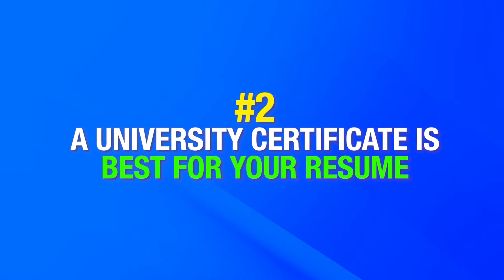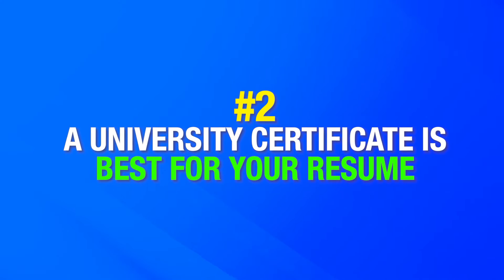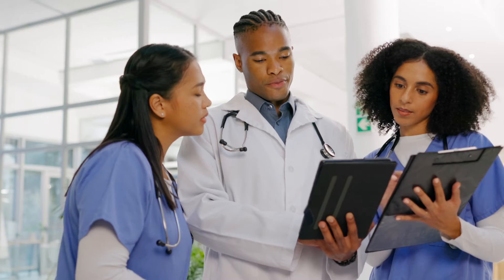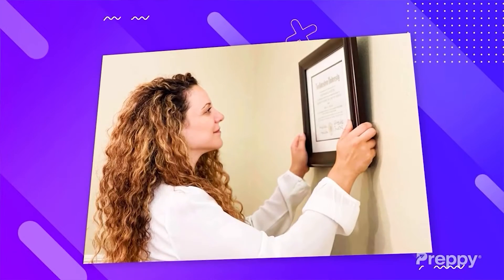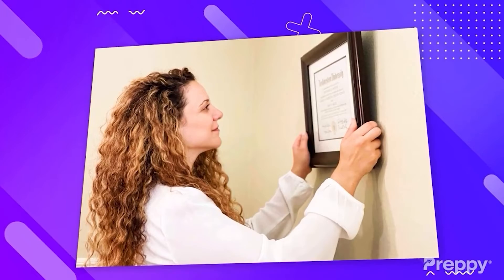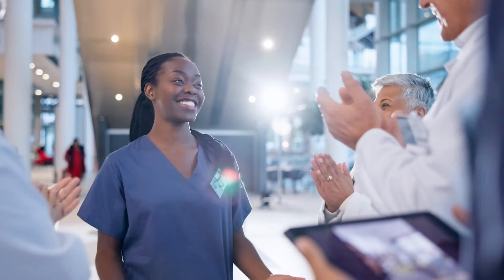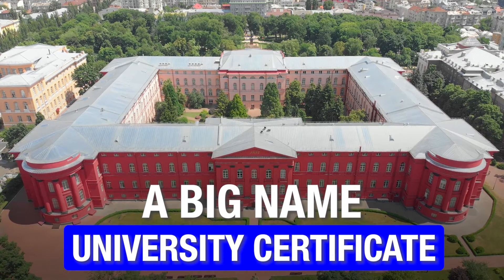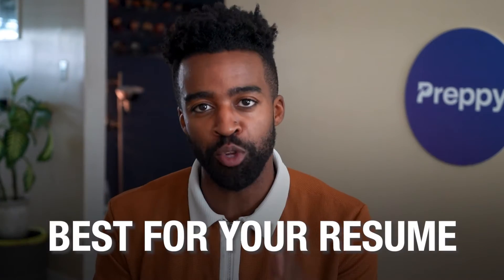Number two: a university certificate for your surgical tech training is best for your resume. As a surgical tech, you'll be working closely with doctors, surgeons, and nurses. In healthcare, they care about where you went to school and the education that you received. That university certificate not only looks good hanging up on your wall, but it also builds trust in you and your skills. A big-name university certificate for your surgical tech training is best for your resume.